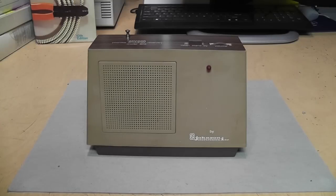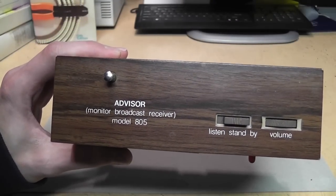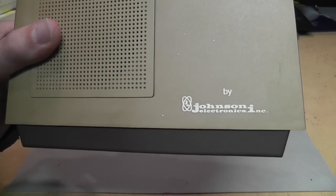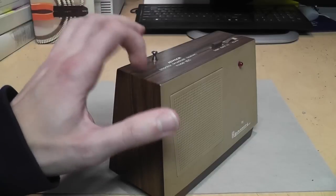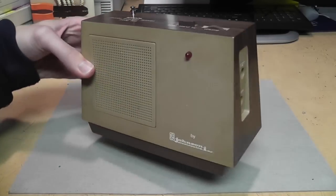Here's something unusual I found at the thrift store. It's called the Advisor Monitor Broadcast Receiver, Model 805, by Johnson Electronics Incorporated. It's in a very angular shaped cabinet — all plastic, but it has wood grain on it, which is what caught my eye.